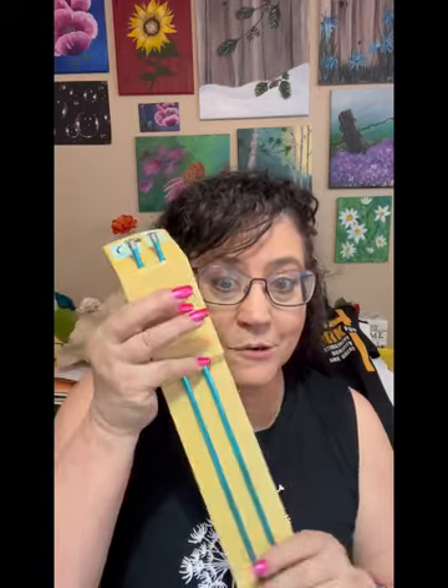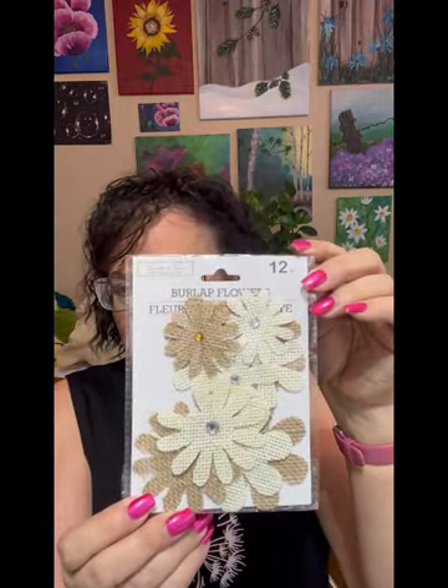I'm not a knitter or crocheter, but I got these needles to poke holes in styrofoam, and because they were pretty blue. Then they had this style of burlap flowers that they didn't have before, so I got that to put in my flower stash.